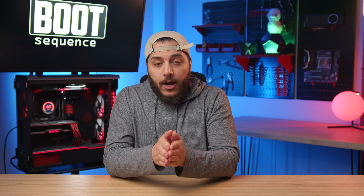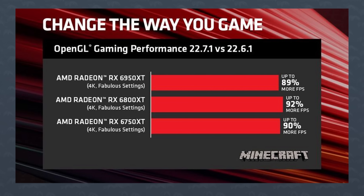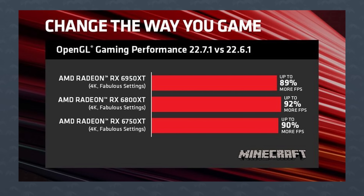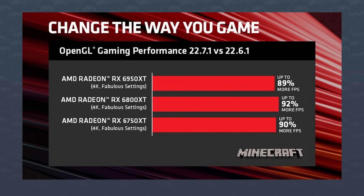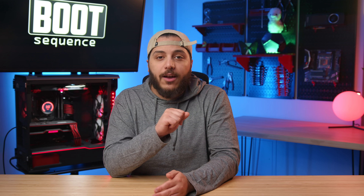Anyways, that driver update also brings some performance improvements with OpenGL apps. According to AMD, in Minecraft at 4K with settings at Fabulous, their GPUs saw their frame rate almost double. That is some serious optimization. So that's some cool stuff, AMD — but now let's move on to the more unofficial stuff, aka some leaks.